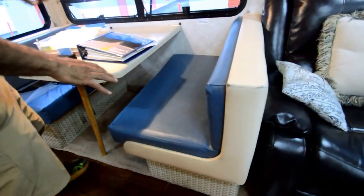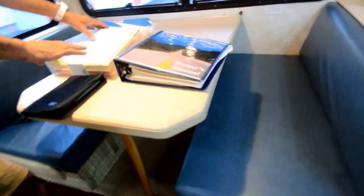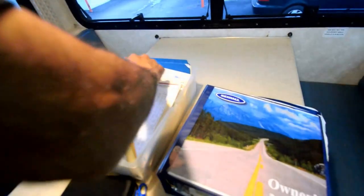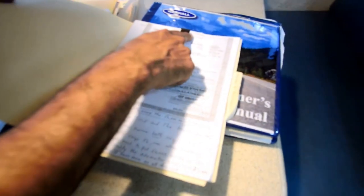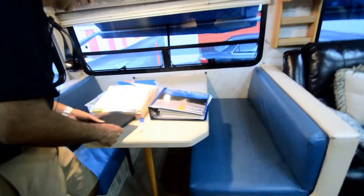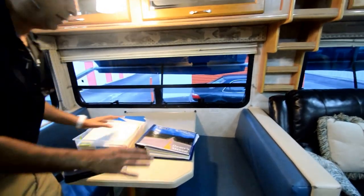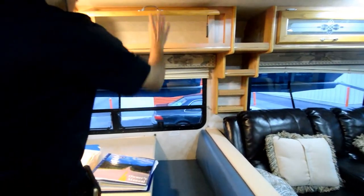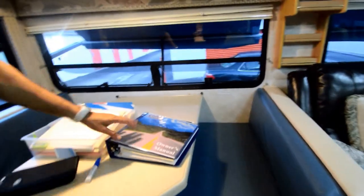We'll get to the driver's seat in a minute. All the books and records are right here. It's well-kept and well-organized. By the way, 2001 — and that's the title, 2001, when it was in California back in 2001, issue date. But South Carolina titled it as a 2004 title — a lot of states do that. So you're going to get a South Carolina title, but it is a 2001 model motorhome. All the owner's manuals are right here — lots of paperwork.